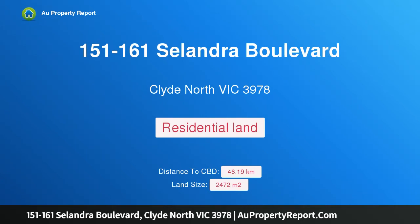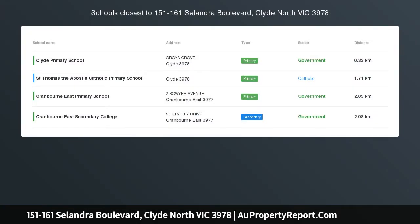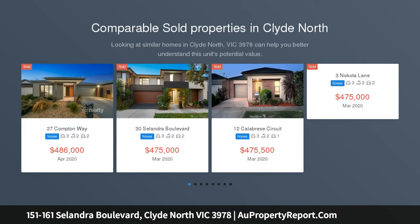Hi, I am glad to introduce property 151 to 161 Sillandra Boulevard, Clyde North Victoria 3978. Build your dream home, develop or invest with two 474 square meter land.